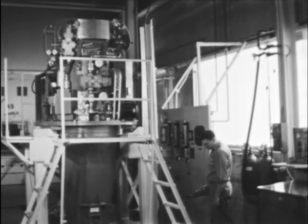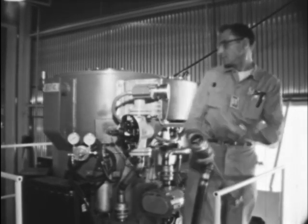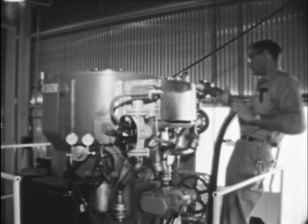The transfer coffin, in addition to shielding, provides a circulating inert atmosphere to remove fission product heat.